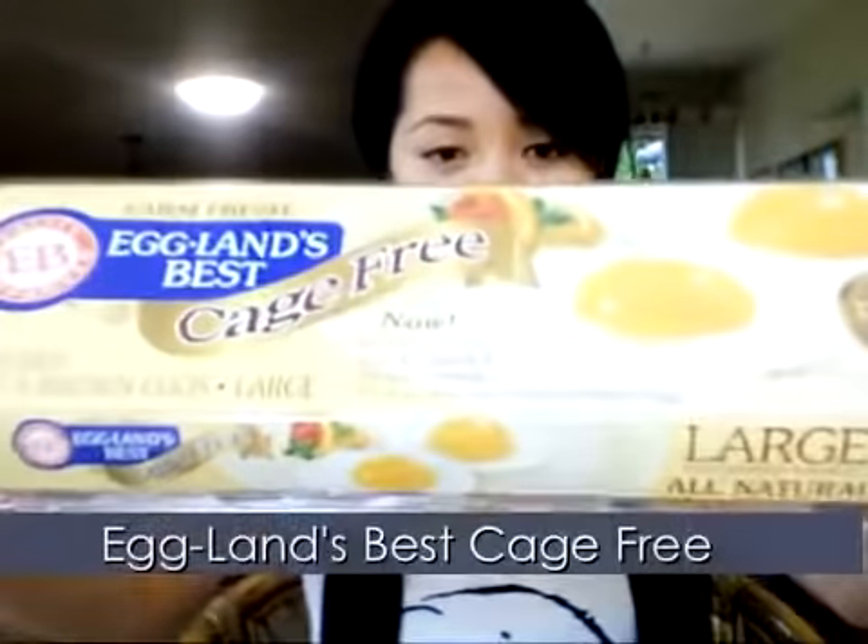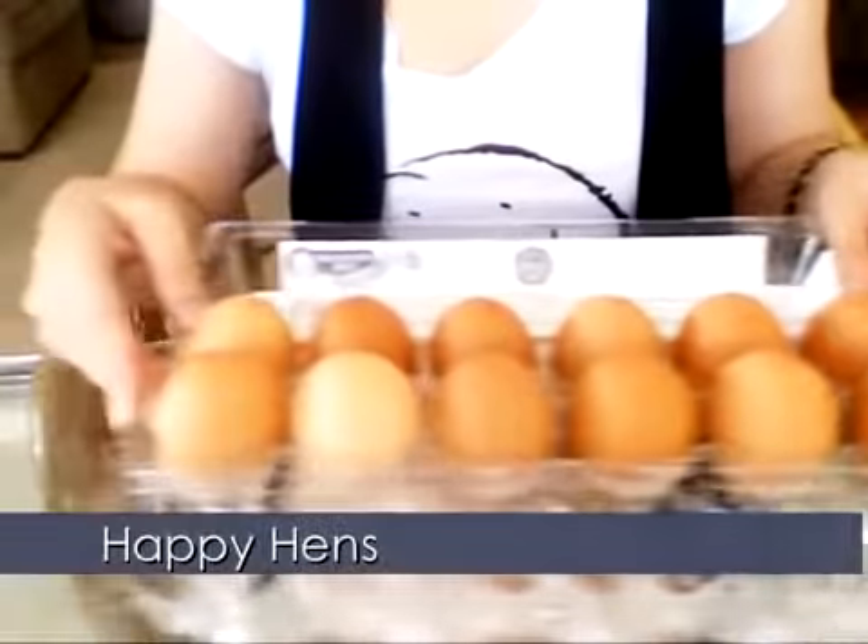Starting off the morning with a hearty breakfast is not only good for your health, but good for your skin. Now that it's summer, it's hot and you want to control your oily skin, so an egg mask is perfect. All you need is one organic egg. My favorite brand is Eggland's Best — they're from vegetarian-fed hens and do not live in cages, so the eggs come from happy hens. Happy eggs means happy skin.